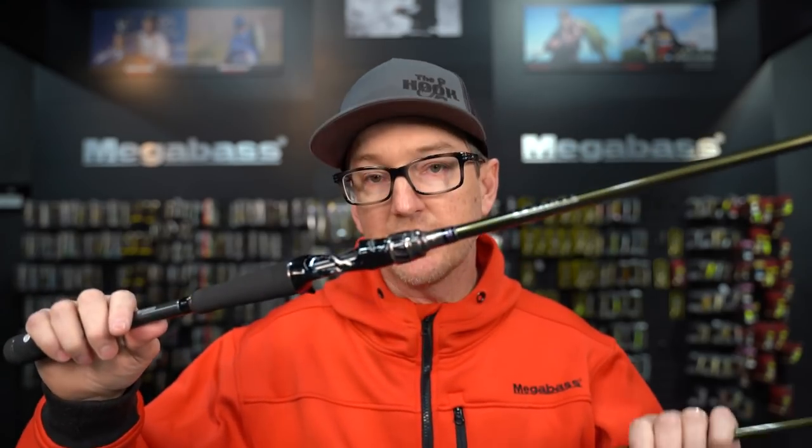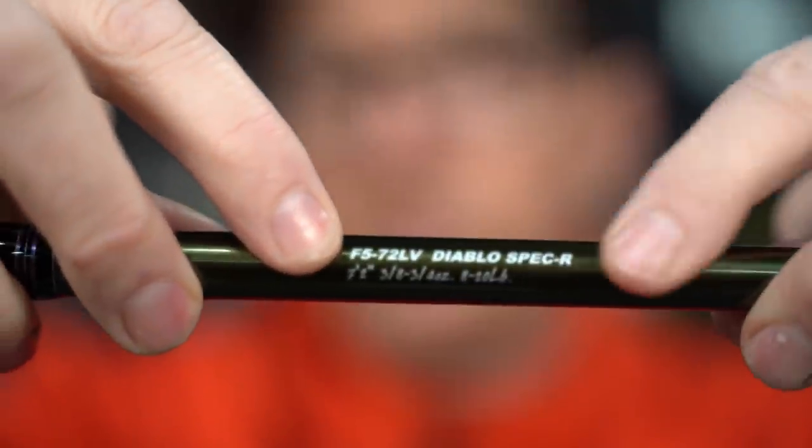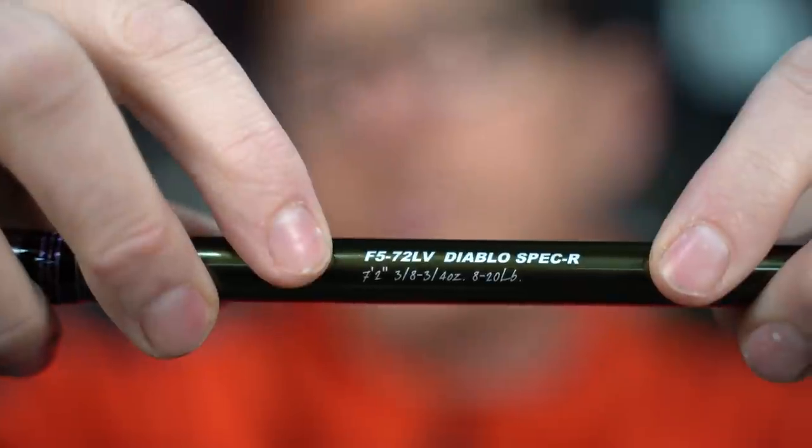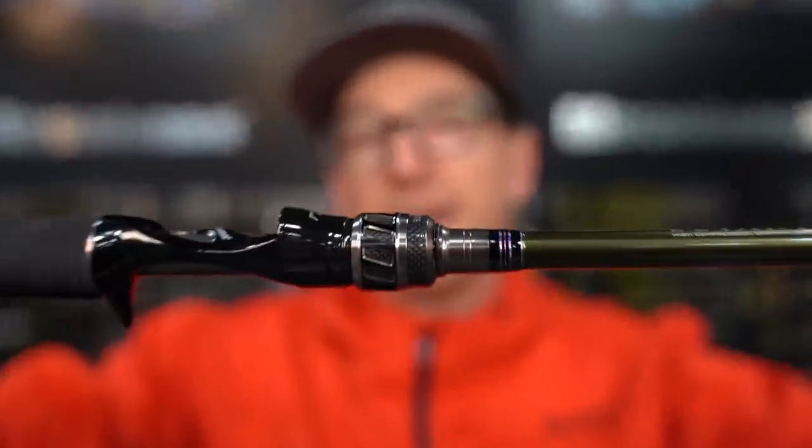Let's talk about the styling. I've got a casting and a spinning. We'll break down the line starting from the lowest F power to the highest. In Megabass rods, instead of using medium, medium-heavy, heavy like most rod companies, they use F powers. Any rod will have the name and an F power rating — an F5 is lighter than an F6, and so on. Let's take a look at the casting models.